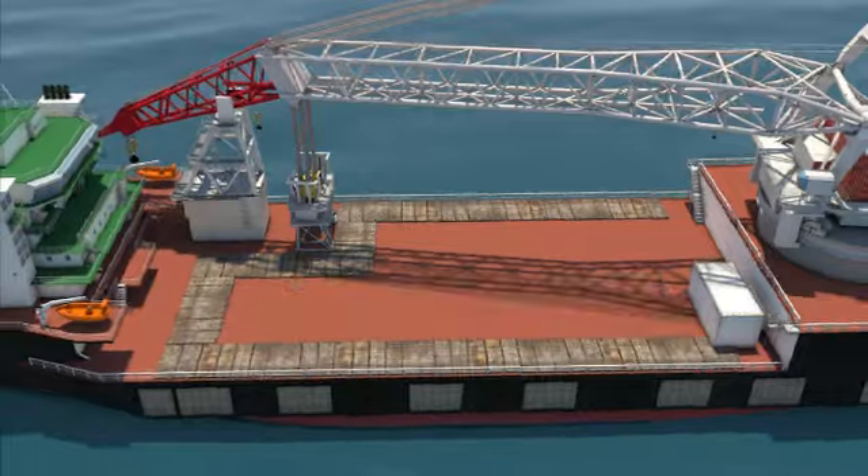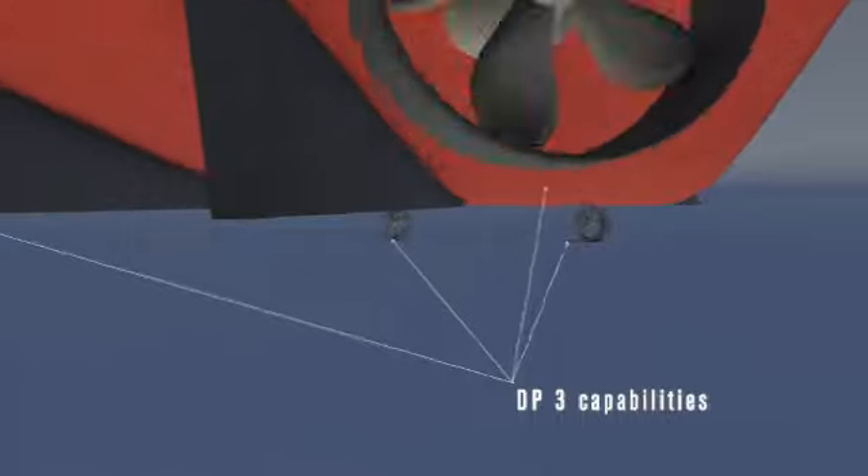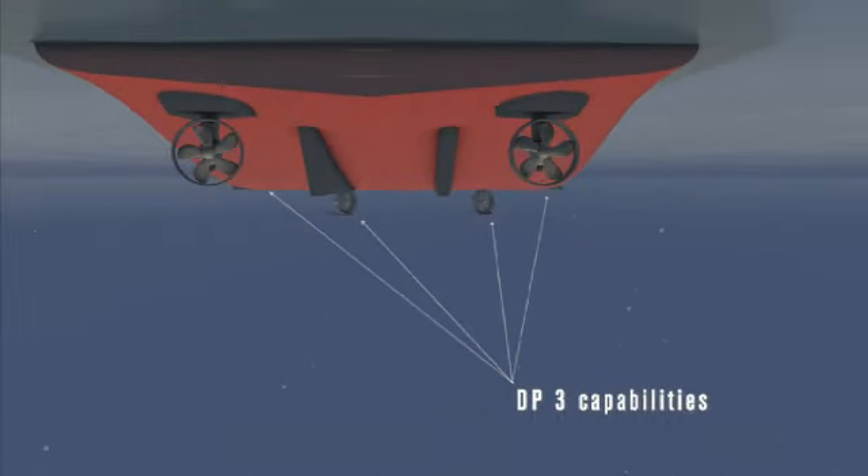For deep water installations, or lifts in a very congested field, the vessel can lift on DP. The six thrusters give the Oleg Strashnov DP-3 capabilities, unique for a crane vessel of this type.